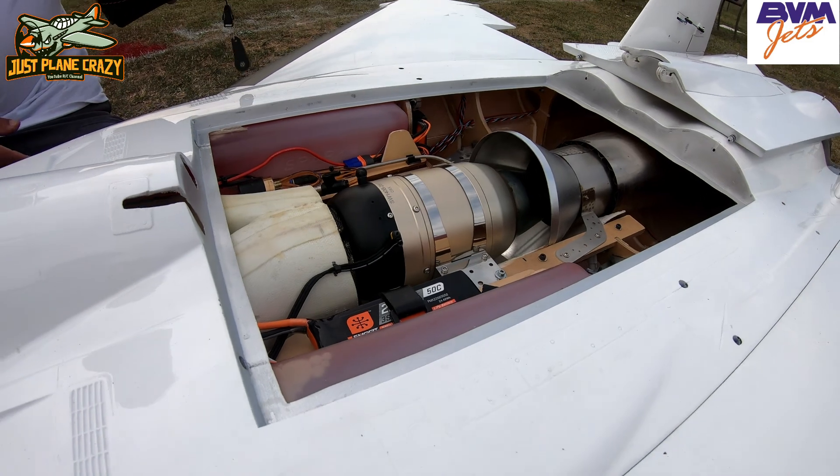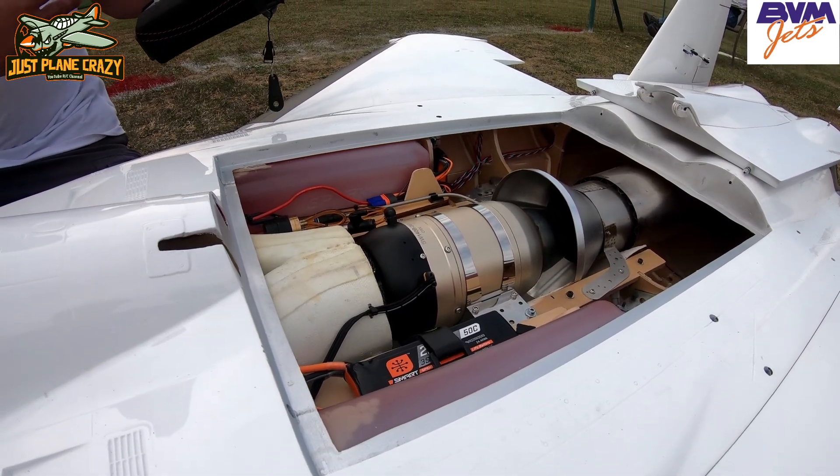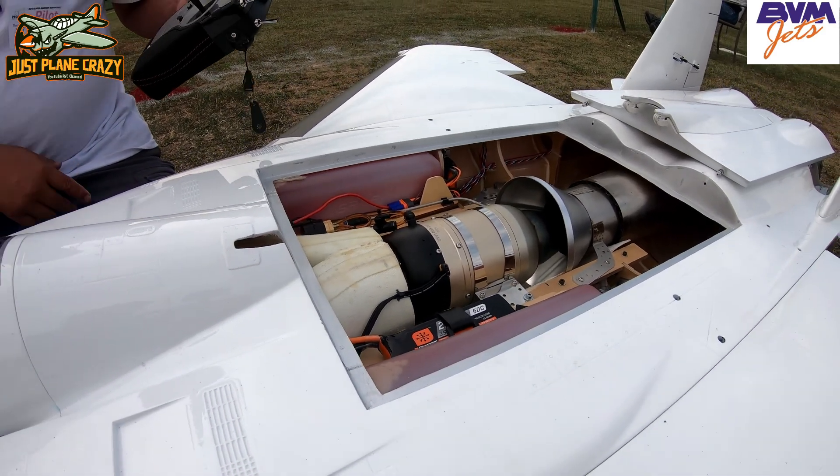Once the turbine starts and it runs at a regular temperature, it does need control back on my control, and you've got to supply until you set your motor off.